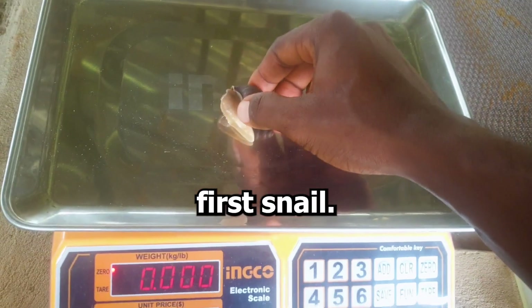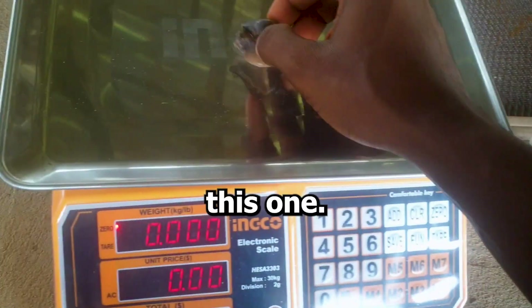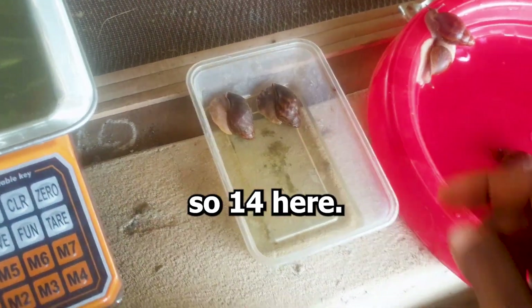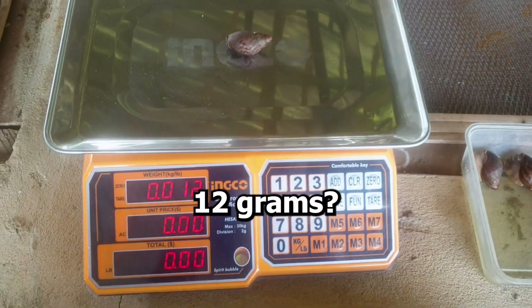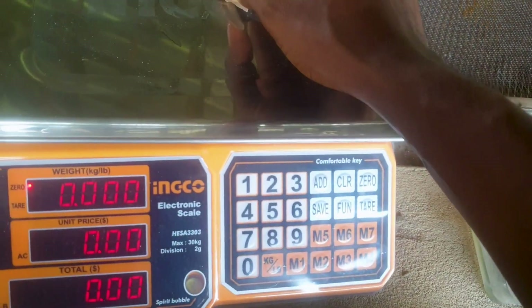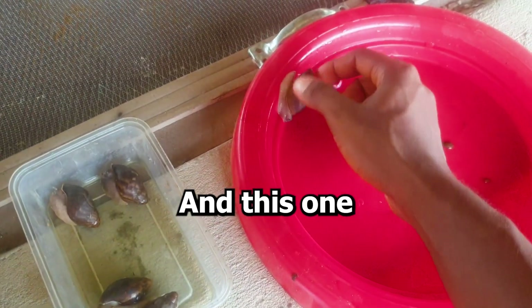Pick up the first snail — 14 grams, okay, 2 grams gained. This one — 14 grams, okay. And this one is exploring — 12 grams, okay.